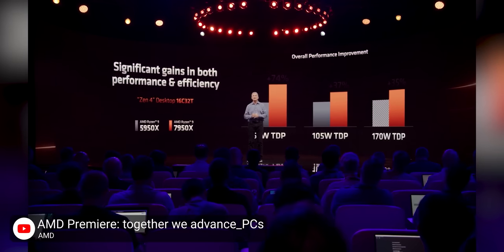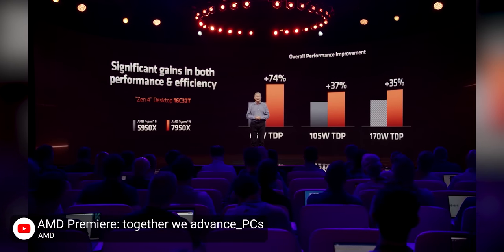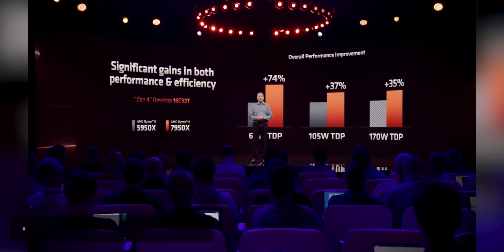Most impressively, at a fixed 65-watt TDP, that number grows to 74% better performance. Which would mean that rather than the new chips being insatiably power hungry, they're in fact much more efficient. I'm not sure that this isn't spin until I see it myself, but this is extremely exciting for future efficiency builds, if true.